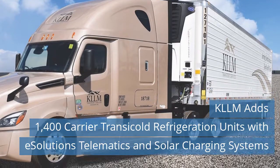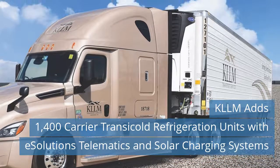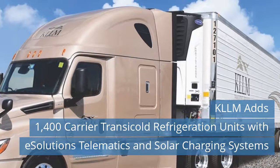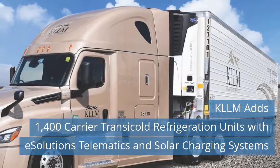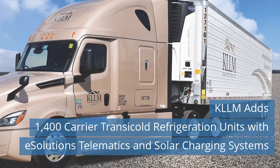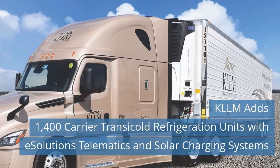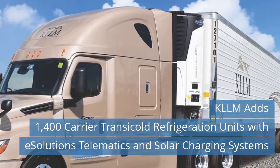Accommodating significant fleet growth and modernization, one of North America's leading refrigerated trucking companies, KLLM Transport Services, is adding 1,400 new utility trailers refrigerated by Carrier Transicold units equipped with the eSolutions telematics platform and TRU-mount solar charging systems. Thanks to continued investments to replace and upgrade our equipment and technology, we are today a 57-year-old company with one of the youngest, most advanced fleets on the highway, said Jim Richards, president of KLLM, a top-three refrigerated carrier headquartered in Richland, Mississippi.